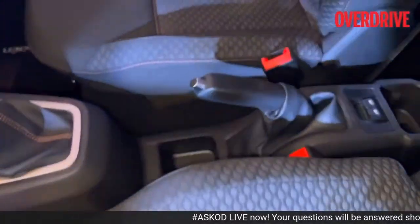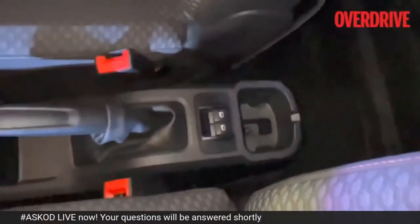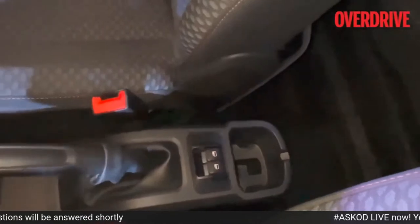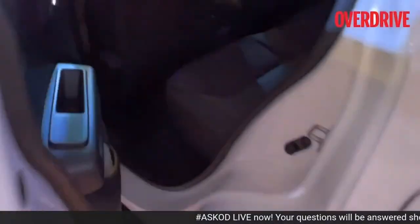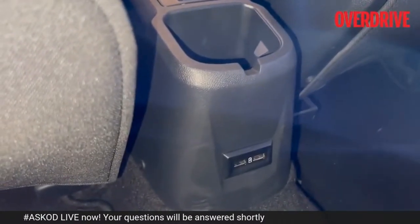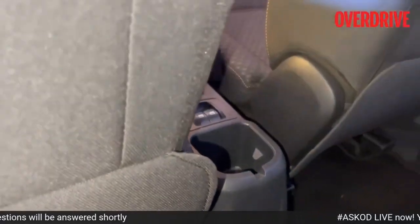Let me quickly show you the rear seat. Before that, there's the handbrake. More storage capacity here, and those are the power window switches for the rear. There's another storage compartment, maybe for your phone. There are two more USB ports for the rear seat occupants — fast charging ports, I'm told.